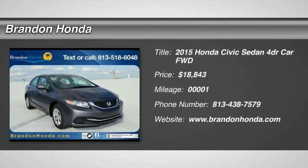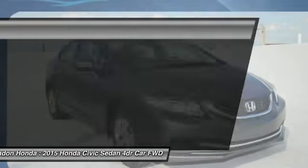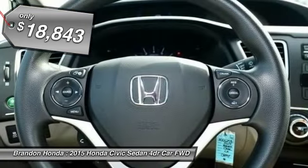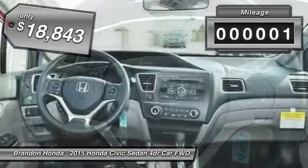The 2015 Honda Civic — practical, awesome gas mileage, and incredibly reliable, priced below $20,000. This vehicle has less than 100 miles.